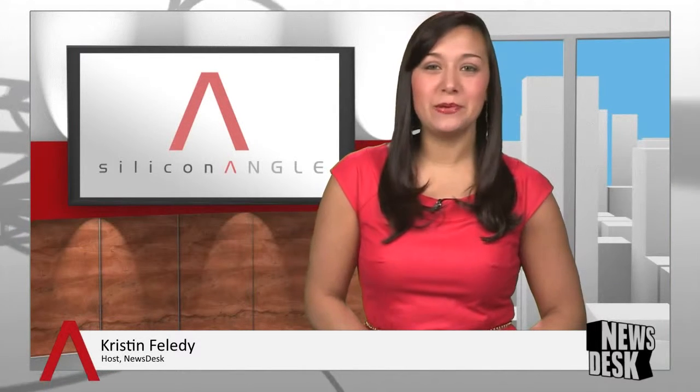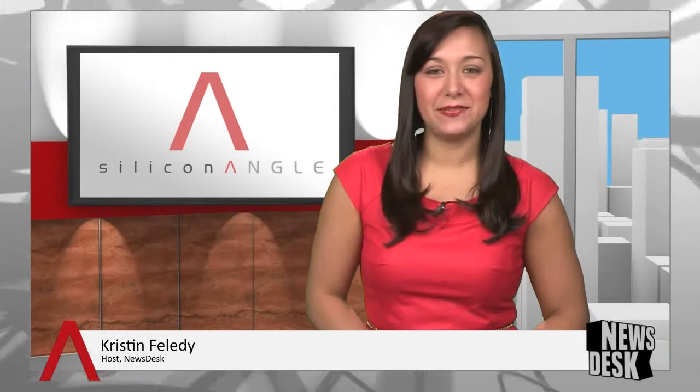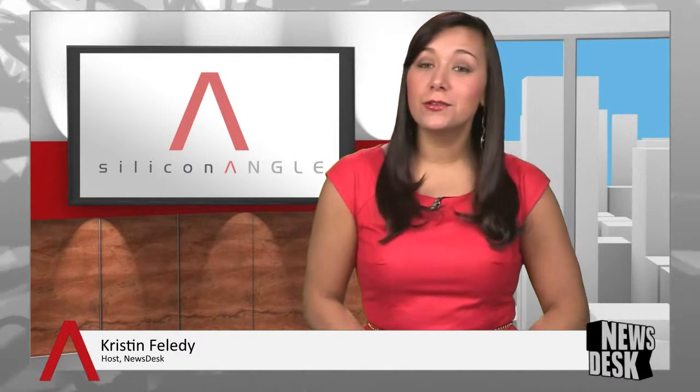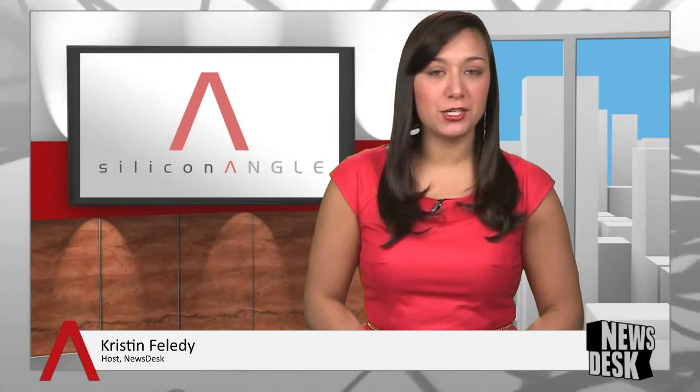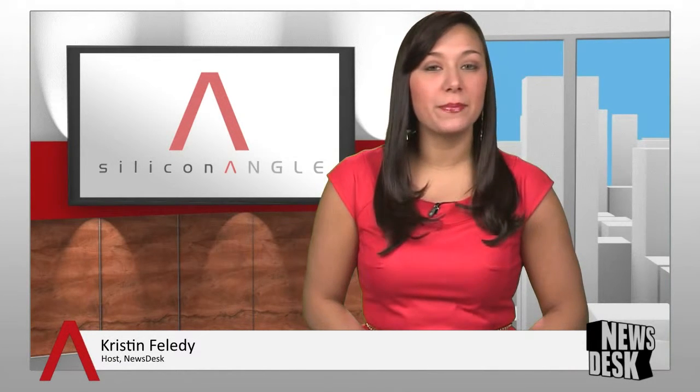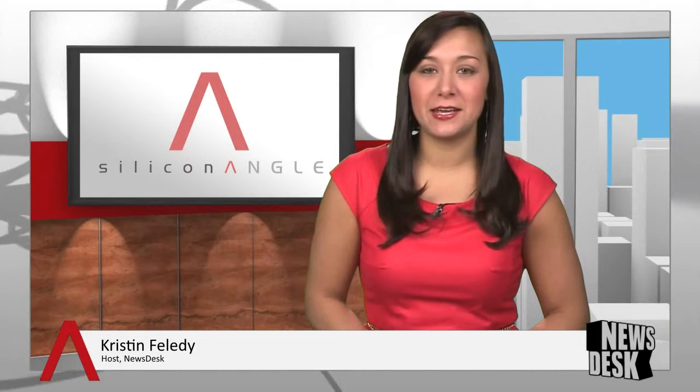Good morning, I'm Kristen Folletti, and welcome to Newsdesk on SiliconANGLE TV for Tuesday, April 16, 2013. Google continues to release more information in anticipation of their Glass Explorer program. Joining us now to tell us more about the Google Glass effort is SiliconANGLE contributing editor John Casaretto. Good morning, John, thanks for joining us.